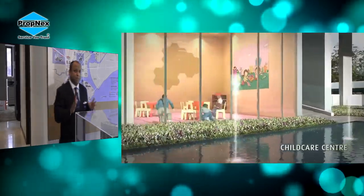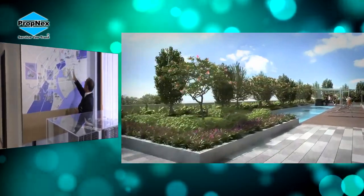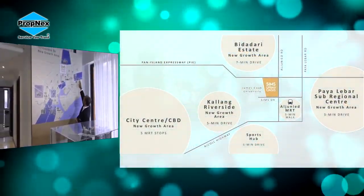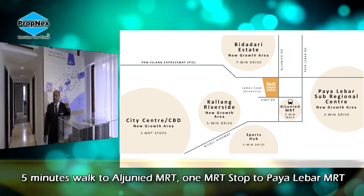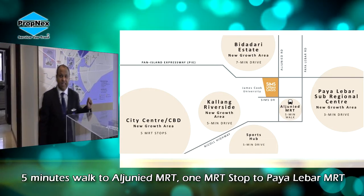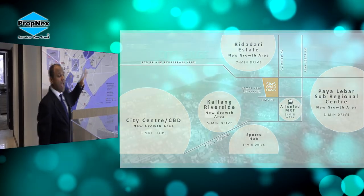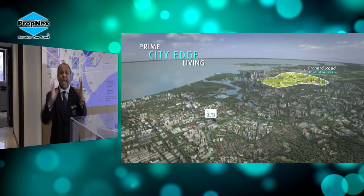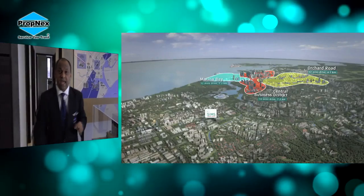This development has the strongest attribute of the hinterland — not forgetting the Paya Lebar sub-regional centre. Five minutes walking to Aljunied MRT, one station away to Paya Lebar, with the hinterland of the sub-regional centre, city fringe access, and proximity to the airport. It is really about location. We all know when we talk about properties, everybody says it's about location.